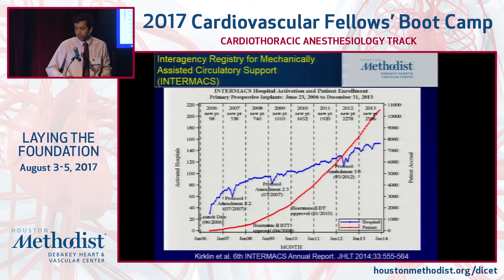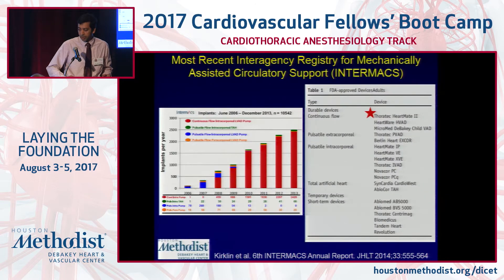The first trial in 2001 compared a pulsatile pump — the HeartMate XVE — to inotropic therapy and found it to be superior. Since then, the number of patients living with LVADs continues to rise. In 2008, a continuous flow LVAD was compared to the historical pulsatile pump and found to be superior, and from 2008 onwards, the number of continuous flow LVADs has been increasing every year.